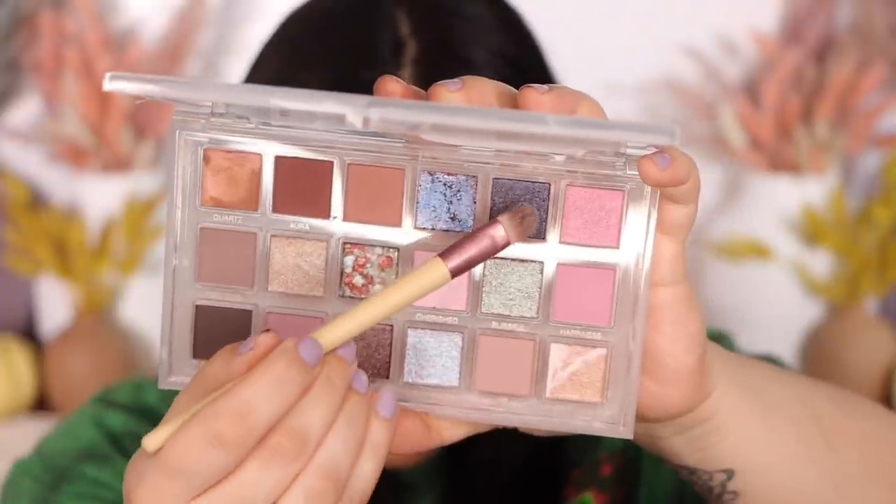The next shade is Empowered. Oh my goodness, this is so pretty. I love how dark it is yet has a nice shimmer. This one I'm going to switch to my finger for just because it's a little grittier. It's so smoky yet still really pretty. That shimmer is beautiful — that is the shade Empowered.